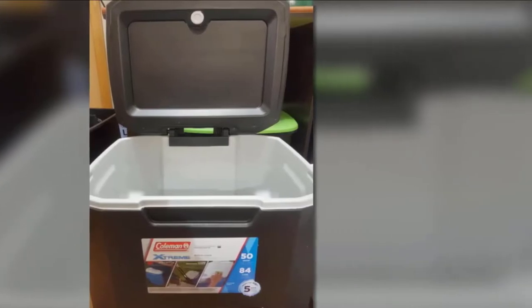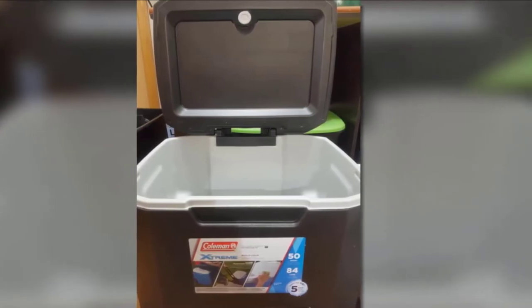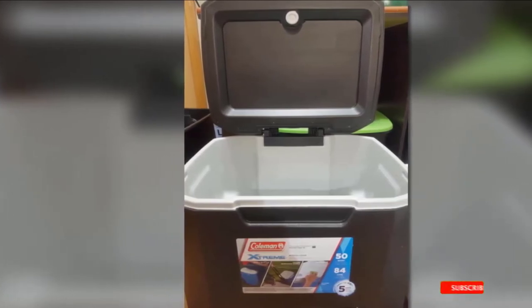The 50-quart storage capacity is one of the vital features of the Coleman Wheeled Cooler, allowing you to store enough food and beverages for longer trips.